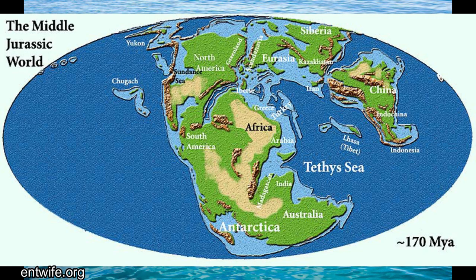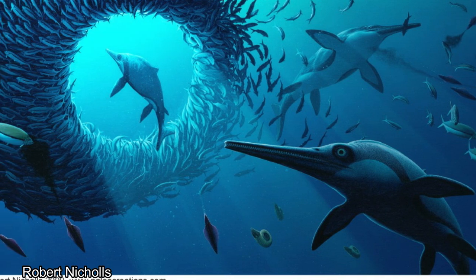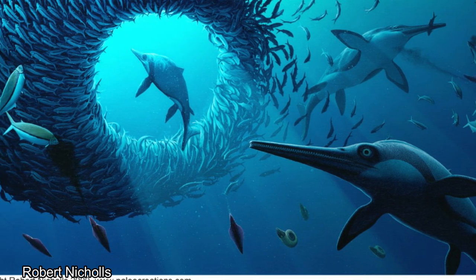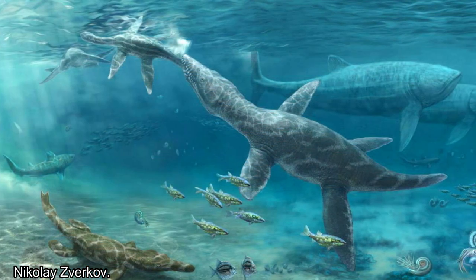150 million years ago, there was no Britain. Or, there was, it was just all underwater. A shallow, tropical ocean covered most of where Britain is today during the Jurassic period, an ecosystem filled with life. From ammonites to ichthyosaurs, these oceans teemed with all manner of prehistoric creatures, including this one.